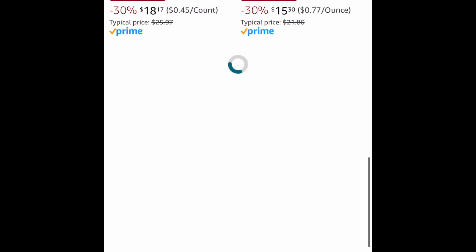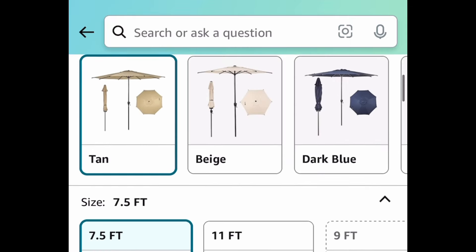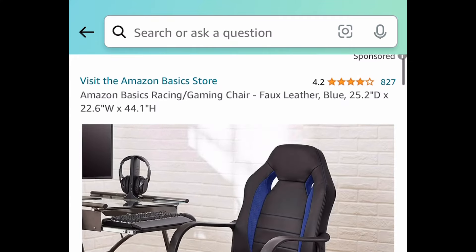Moving on to regular Amazon, we have tons of price drops on Lay's snacks. Next deal, we have this patio umbrella — it is 7.5 feet and a tilting type, so that's perfect. You get to choose from so many different colors and this is a lightning deal, so be sure to run. This one's only $24.99.